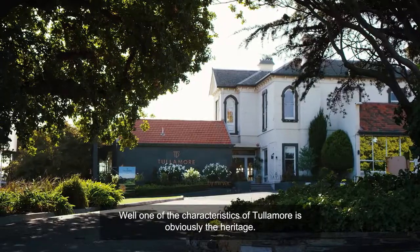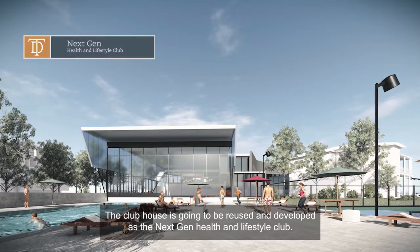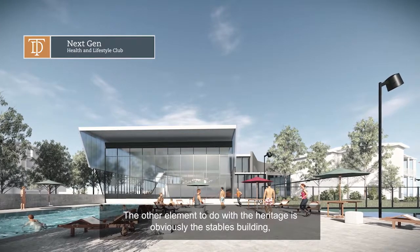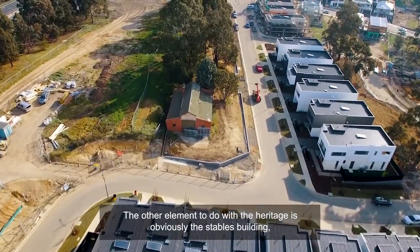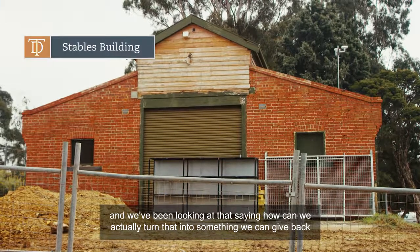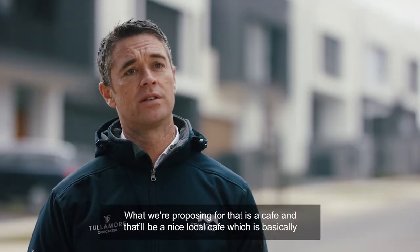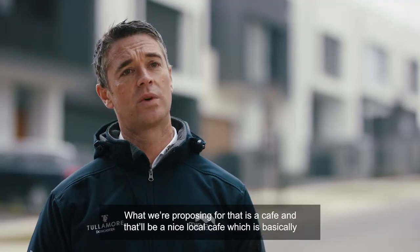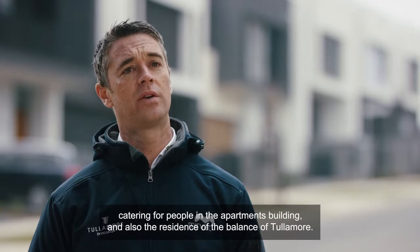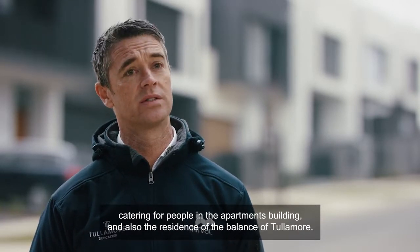One of the characteristics of Tullamore is obviously the heritage. The Clubhouse is going to be reused and developed as the next general health and lifestyle club. The other element to do with the heritage is obviously the stables building, and we've been looking at how we can turn that into something we can give back to the local community. What we're proposing for that is a café, catering for the people in the apartments building and also the residents of Tullamore.